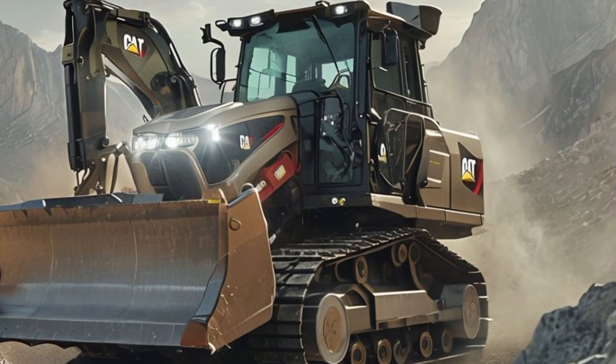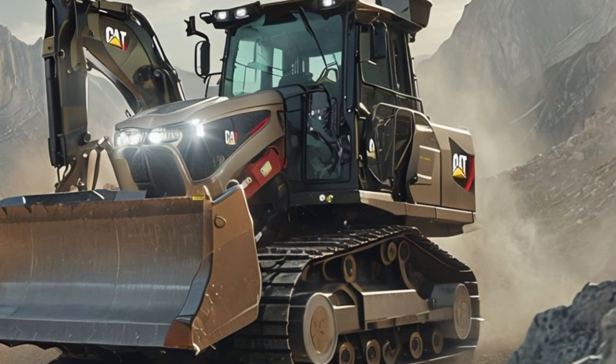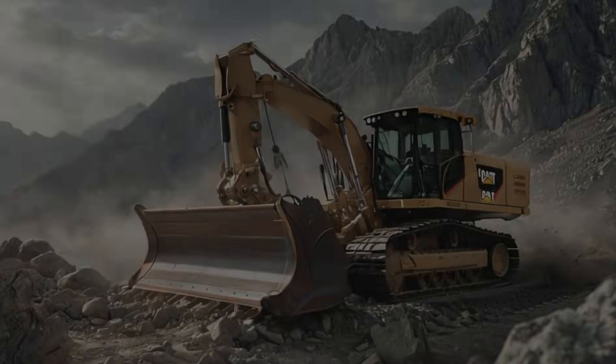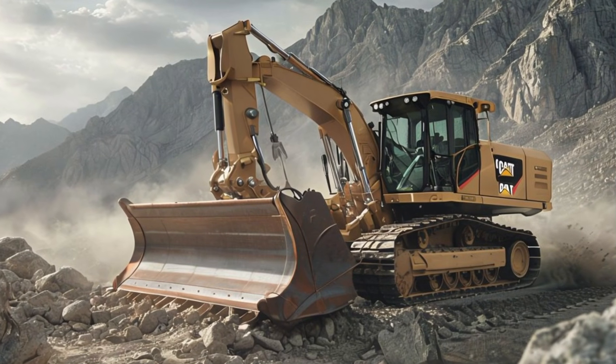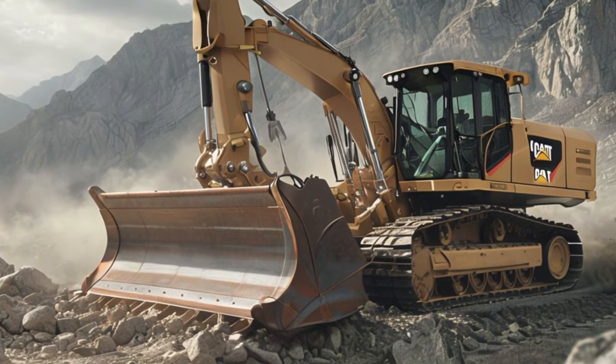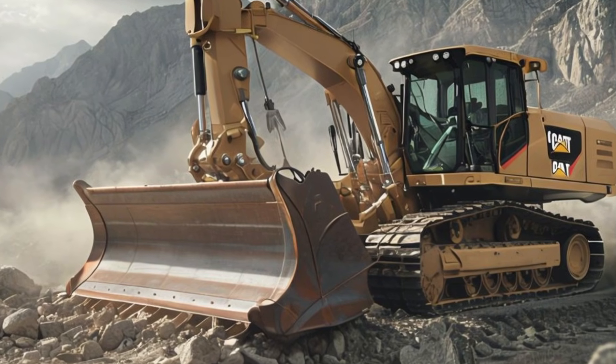The new intelligent blade system is also a standout feature. With real-time terrain scanning and automatic adjustments, the machine optimizes every movement for maximum efficiency. Caterpillar has also introduced a fully redesigned cabin in the 2025 model, focusing on operator comfort and control.